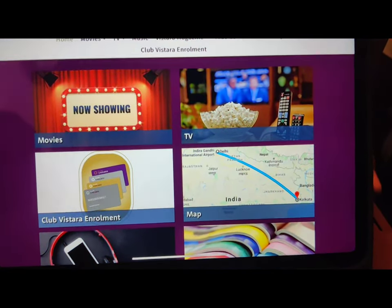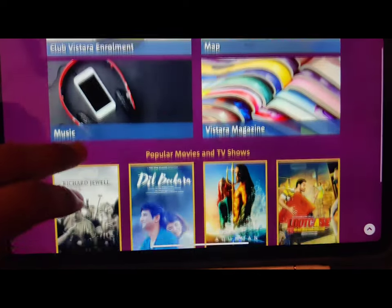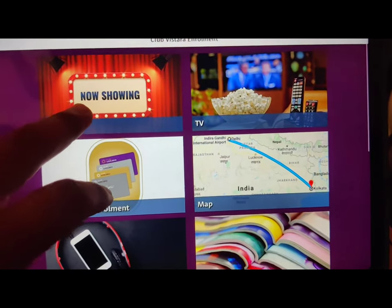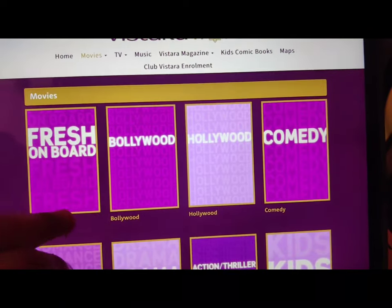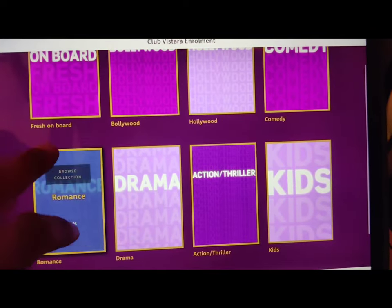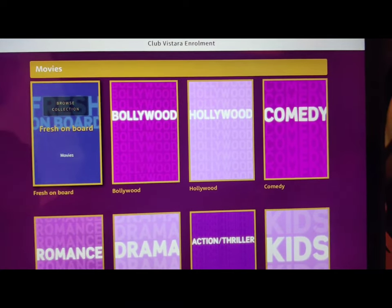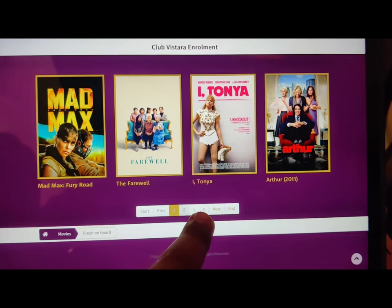Now you can see a whole lot of stuff here — movies, TV. You can also enroll into Club Vistara, see the map, hear music, and read a magazine. Let's go into movies and the latest movies. You can see all kinds of movies like fresh on board, Bollywood, Hollywood — there's comedy, romance, drama, and more. There's a wide range of movies to choose from.